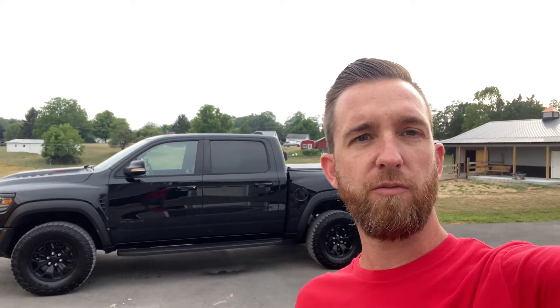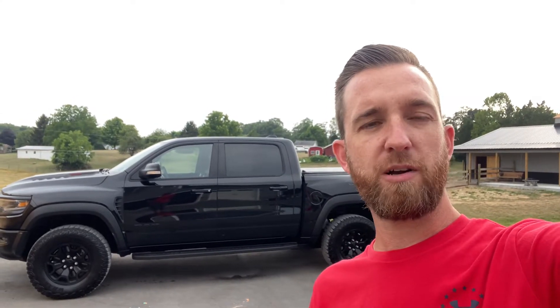Hey everybody, Sean Forney here. I'm going to do a quick review and first impressions video of my Ram TRX. I've had it for about 1,200 miles now and I want to give you my viewpoint as an owner of a 2018 Raptor that we just recently got rid of. I want to give my impressions on the truck as it relates to the Raptor and go over some of the quirks and features I've found in my first 1,200 miles of ownership.